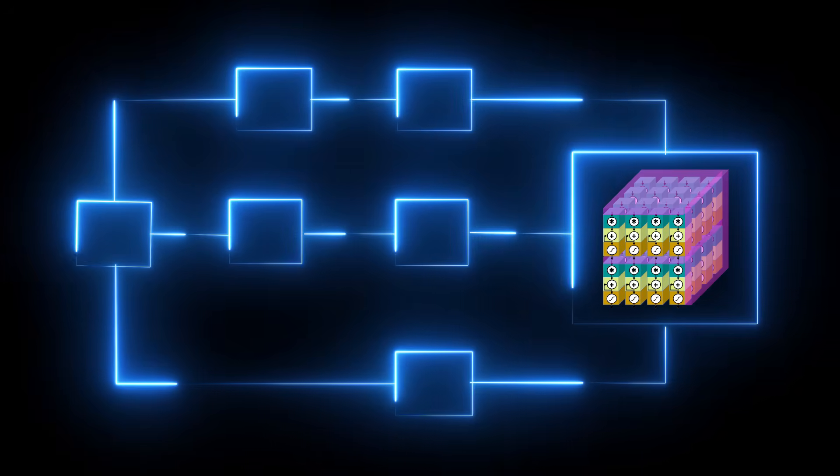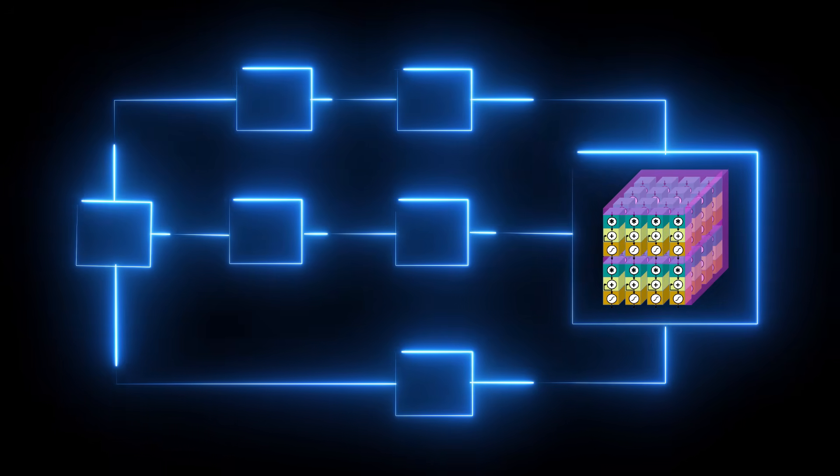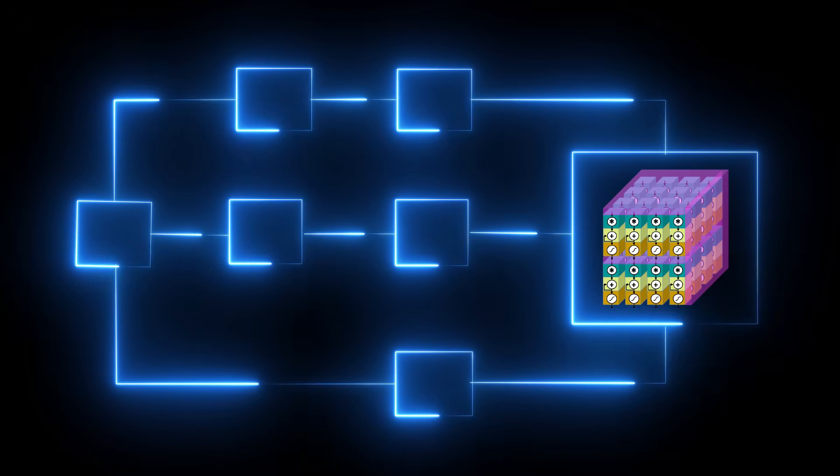Early tests show that arrays of these N2C2 units could process AI tasks dozens of times faster than conventional methods.